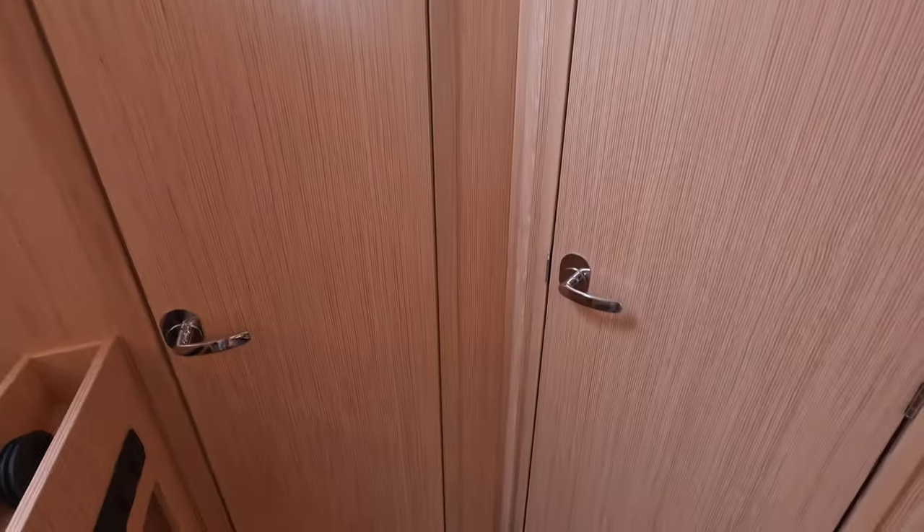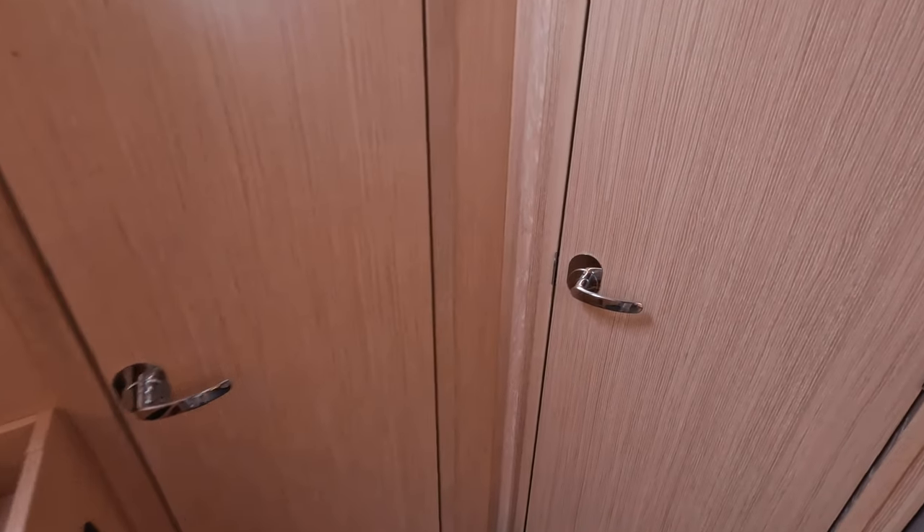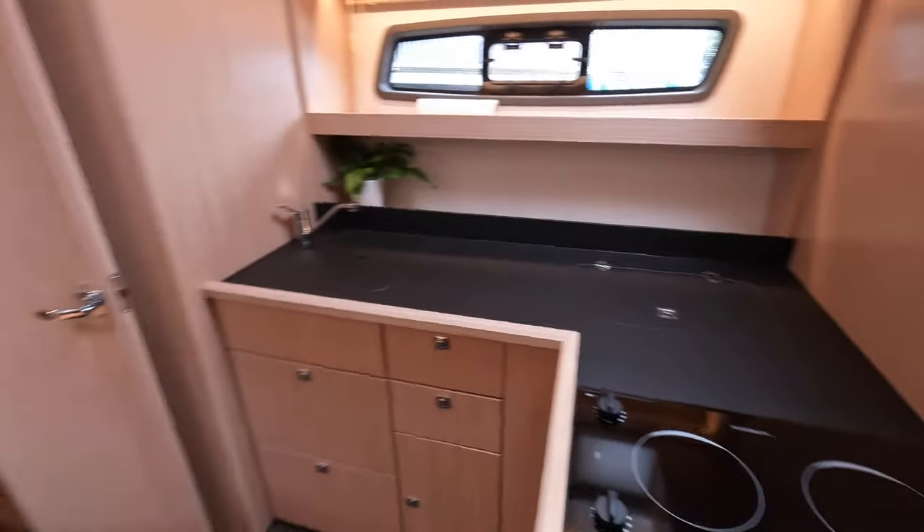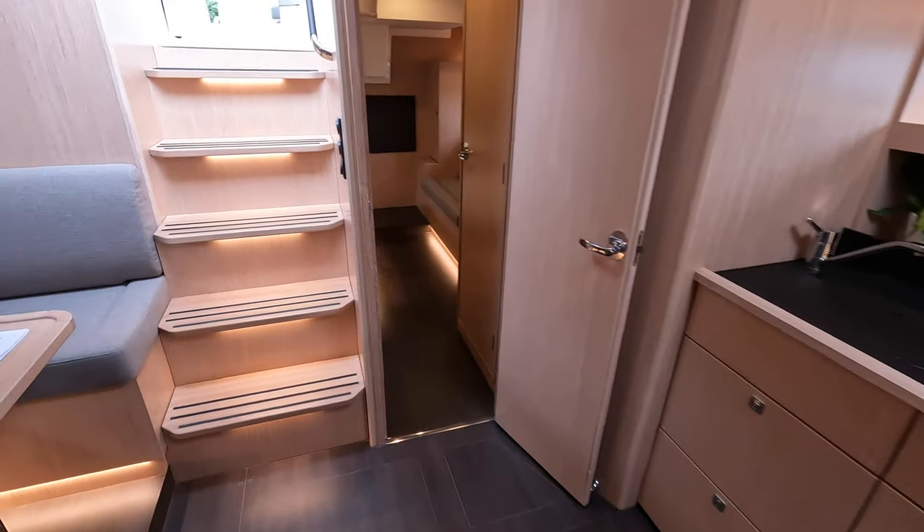One thing I'm noticing which I really like — sometimes on boats of this size everything feels a little bit rickety, but this door feels very secure and sturdy when you close it. I know that's hard to portray on camera, but it's something I've noticed.